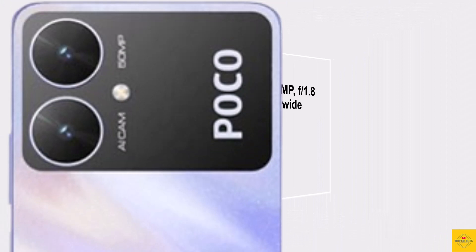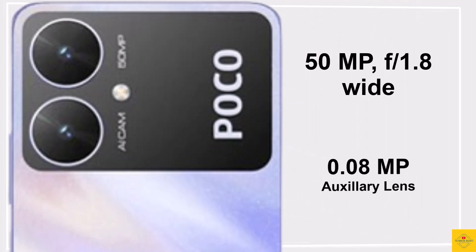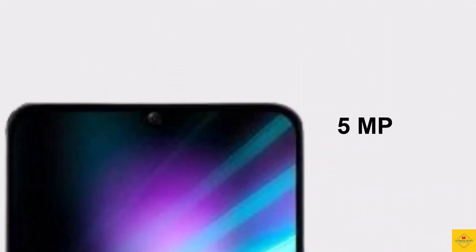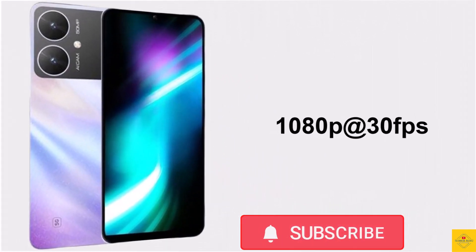The smartphone features a dual camera setup on the rear that includes a 50 megapixel main camera along with a 0.08 megapixel auxiliary lens. For selfies, it has a 5 megapixel front camera. Video recording supports a maximum of 1080p at 30fps on both rear and front cameras.